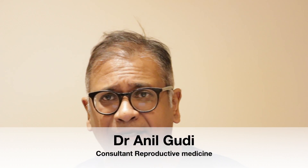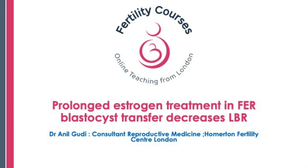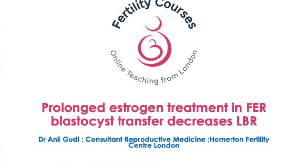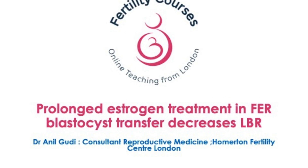I'm Dr. Anil Kuddi, one of the consultants in reproductive medicine, surgery, and assisted conception at the Hormatin Fertility Center. Once again, I bring today an observational study which will answer some of our questions on frozen embryo replacement cycles.